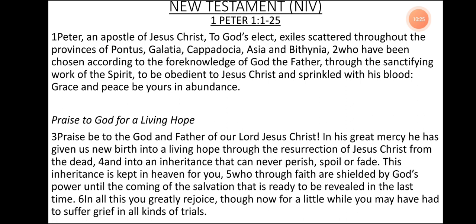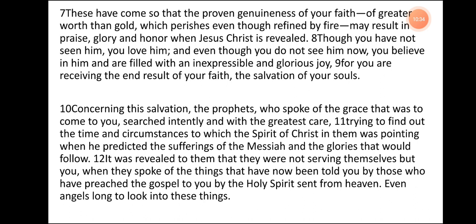In all this you greatly rejoice, though now for a little while you may have had to suffer grief in all kinds of trials. These have come so that the proven genuineness of your faith — of greater worth than gold which perishes, even though refined by fire — may result in praise, glory, and honor when Jesus Christ is revealed. Though you have not seen him, you love him, and even though you do not see him now, you believe in him and are filled with an inexpressible and glorious joy, for you are receiving the end result of your faith, the salvation of your souls.